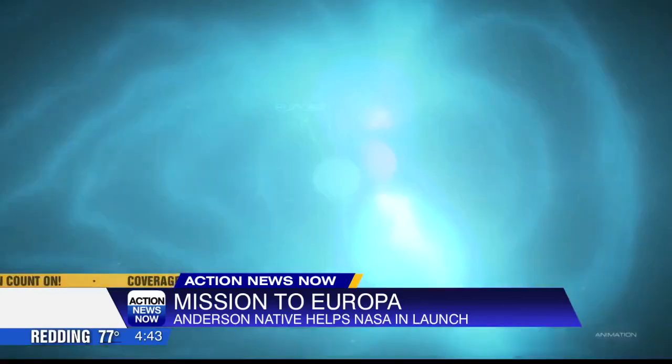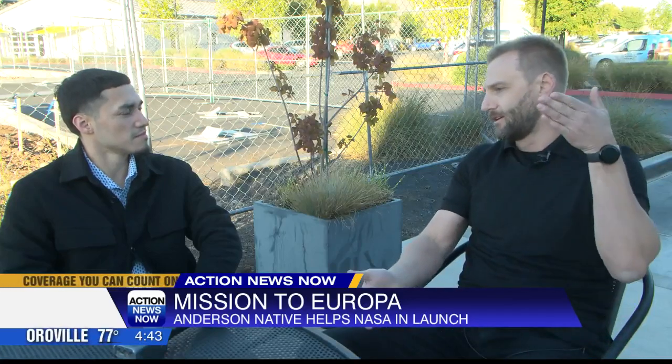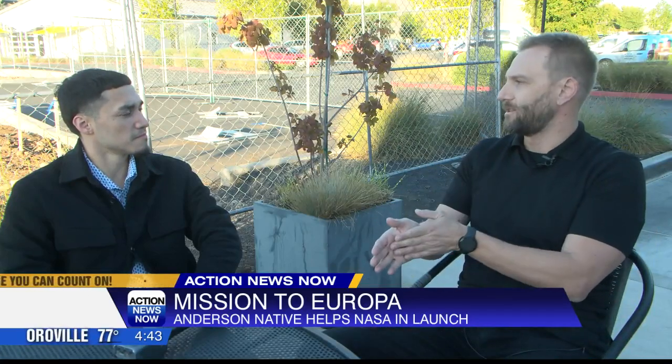The mission plan is to orbit Jupiter multiple times, kind of stay out of that radiation belt, dip our toe in, take our measurements, and then come back out.